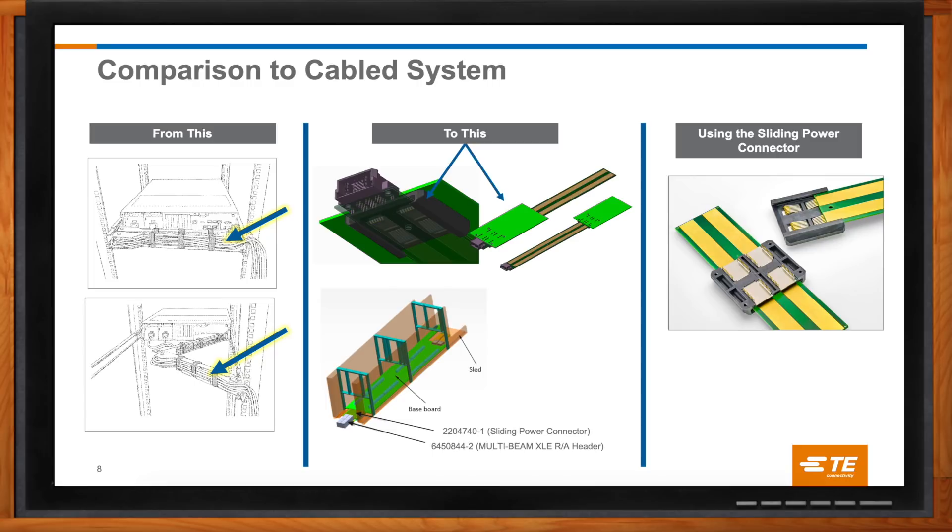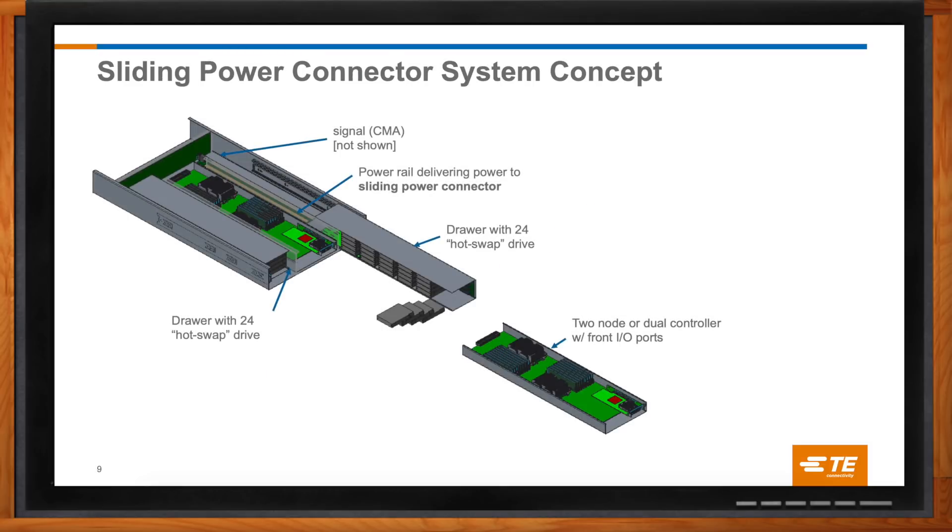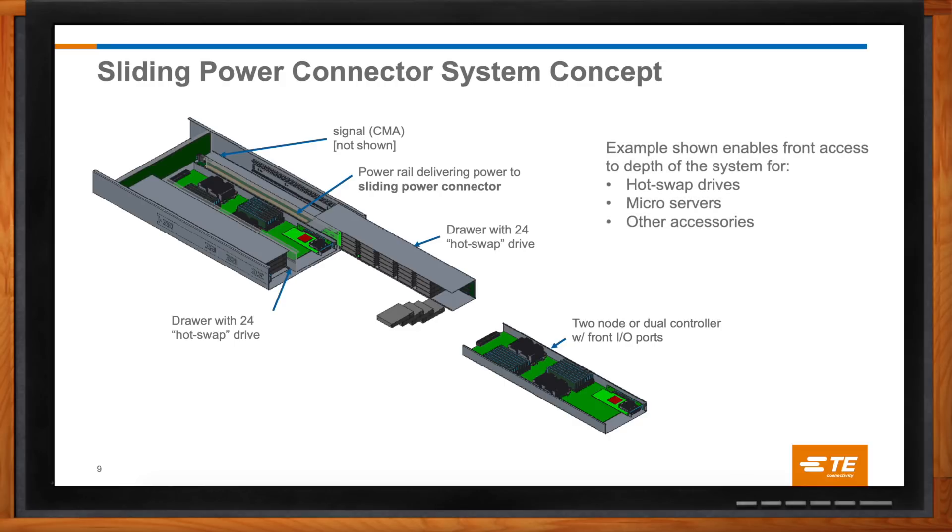How has this changed the way system architects design new systems? The sliding power connector enables system designers to make full use of the space they have in the rack. Here on this slide, we see how a server shelf can have two drawers with 24 hot swap drives in each and still have room for the server in the center section. Previously, a significant amount of space would have been needed for the power cable system to the rear. So it effectively gives the system designer a lot more space for IT payload equipment as opposed to needing a cable system.